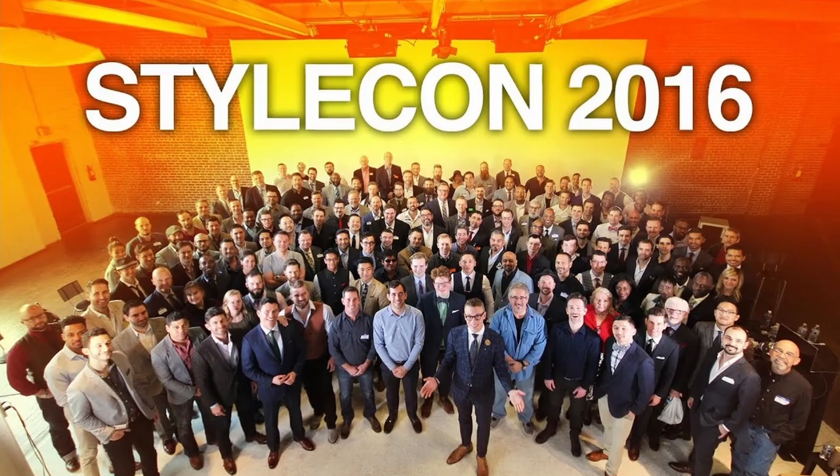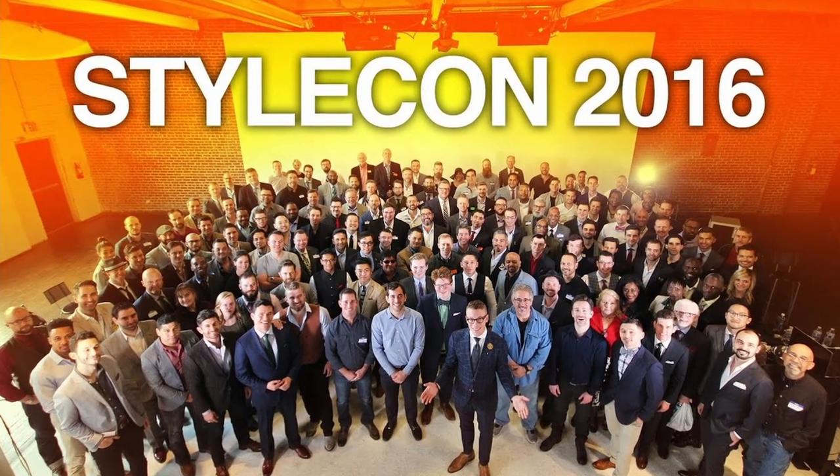Lately they've been killing it and I really want to know what is going on. My association with Phoenix Artisan Accoutrements goes back a few years to StyleCon in Atlanta when I met Douglas Smythe, the owner. He gave me a little decant of something he was working on — it smelled great. Later I made an aftershave video featuring his products, but lately they've really been doing some incredible things.